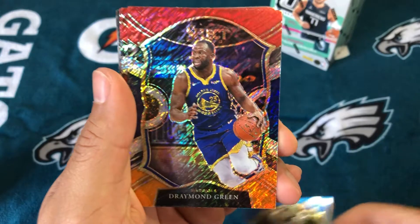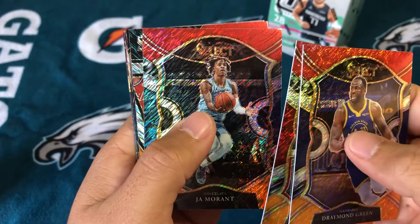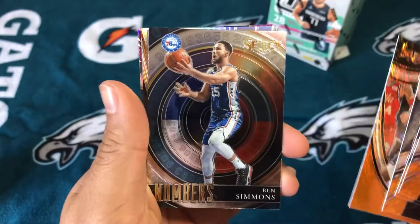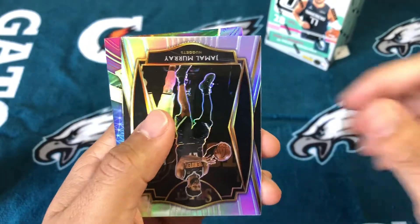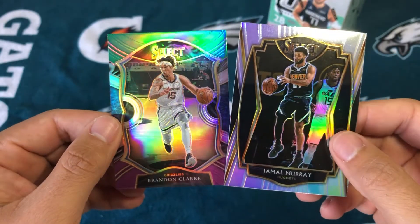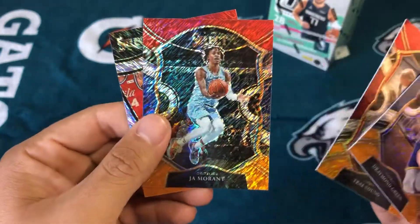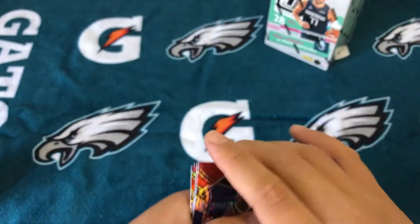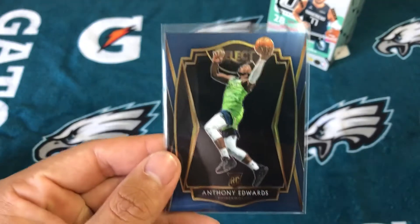First Shimmer: Draymond Green. Trey Young. Ja Morant — not bad. Court side, I see Philly. Bradley Beal. And then a numbered Ben Simmons. Jamal Murray. Silver Jamal Murray, and then a Brandon Clark. The shimmers did not hit. Trey Young looks nice, Ja Morant's a second year so that's cool. Court side Bradley Beal. The Anthony Edwards Premiere is probably the best card in that box.